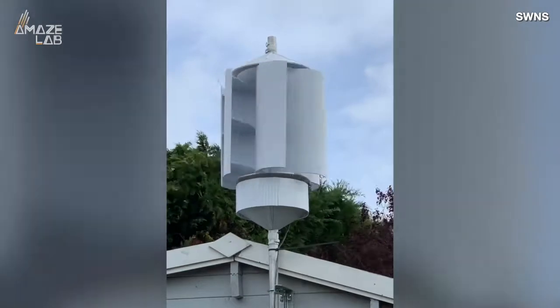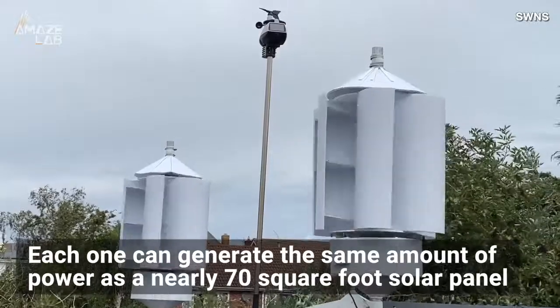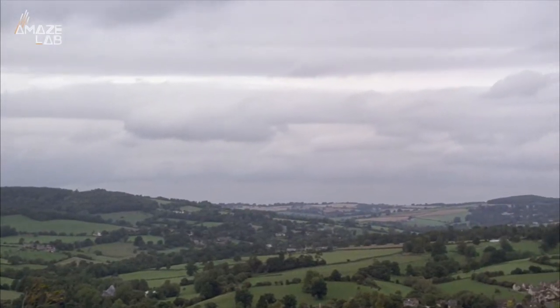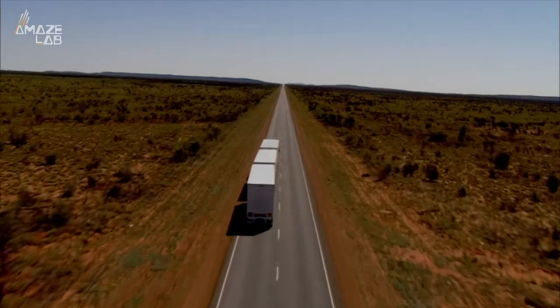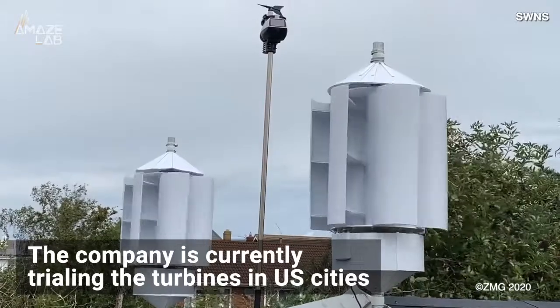So how much energy can one of these little turbines actually produce? Well, more than you might imagine. Each turbine is around six and a half feet tall, but can generate the same amount of power as a nearly 70 square foot solar panel. And in places like England where the turbine is being developed, solar is a less viable option anyways due to the cloudy weather, meaning capturing the wind from a passing semi-truck is like plucking energy straight out of the air. The company is currently trialing the turbines in US cities.